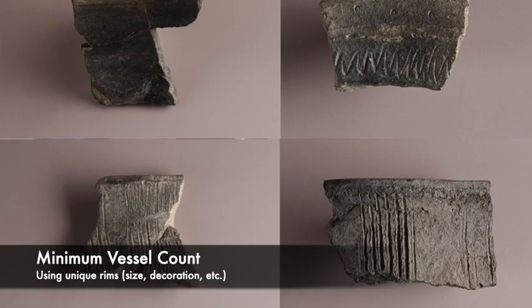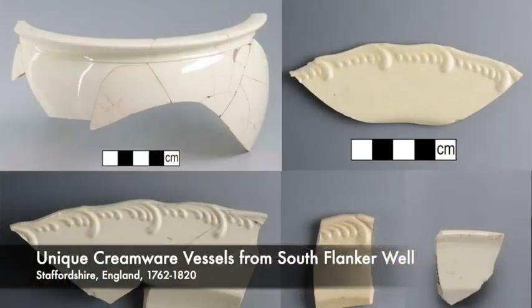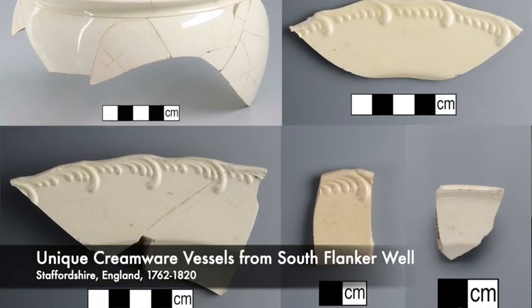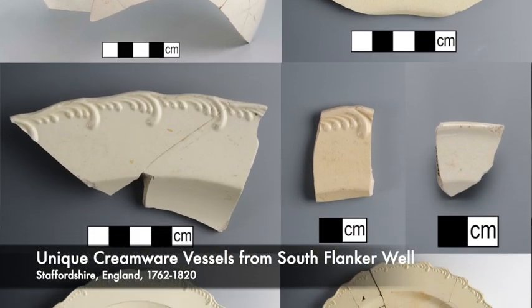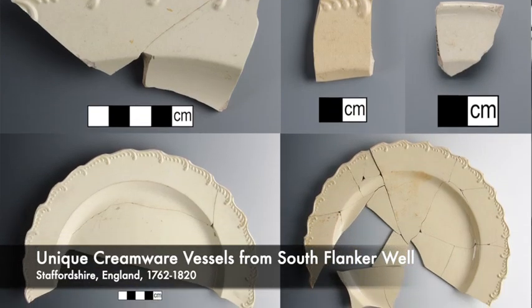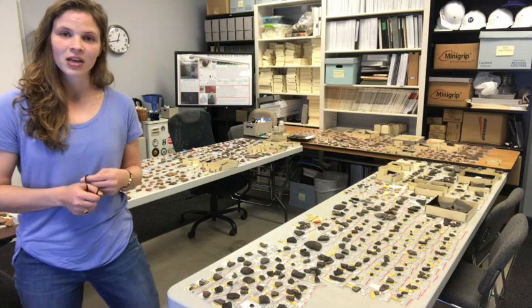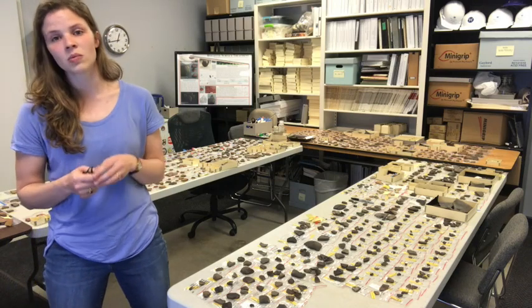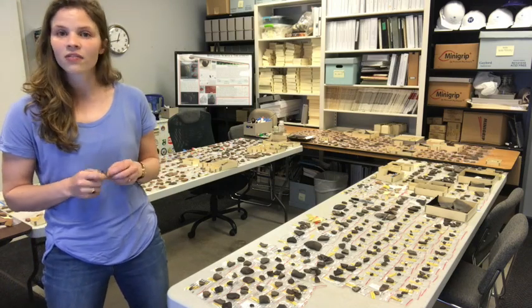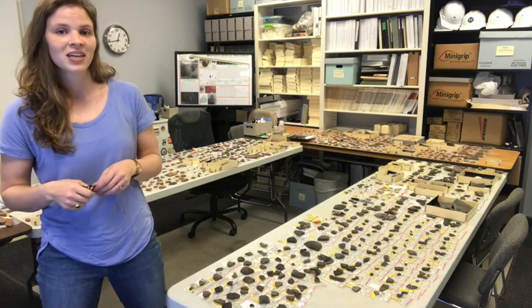We've already done some of these counts for other ceramics coming out of this assemblage and the numbers were really high — close to 100 for each of those ceramic wares. So given the number of sherds recovered that are laying on this table, I'm optimistic that we'll get a similarly high number, which is great because that means we'll get even more data out of a vessel-based analysis as opposed to a sherd-based analysis.